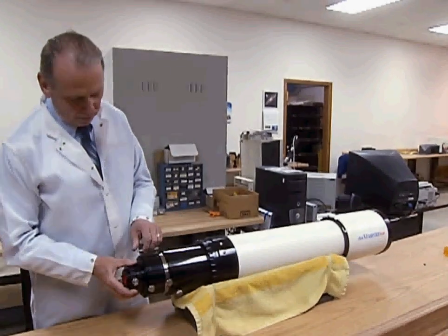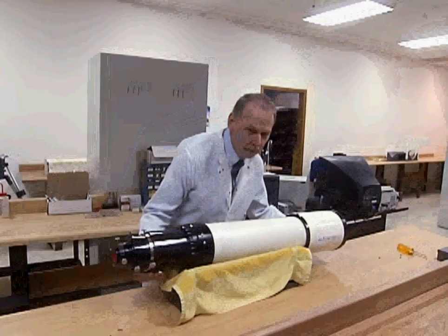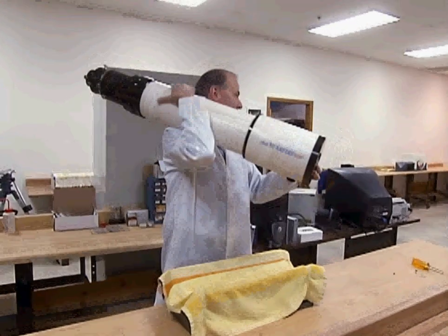That point of light hits the eyepiece, which turns it upside down and spreads it over the retina of your eye, covering your entire field of vision. That's not magic — it's optics.